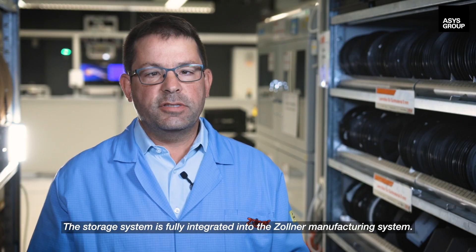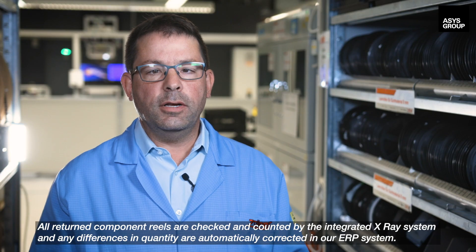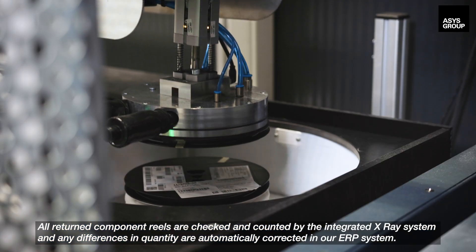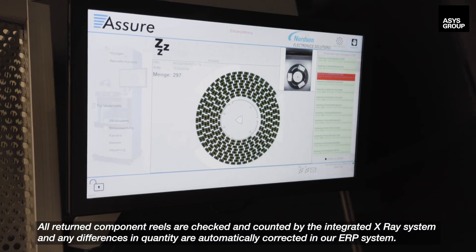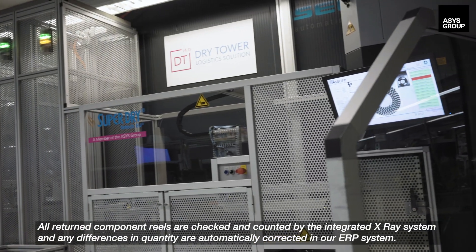The storage system is fully integrated into the Zollner manufacturing system. All returned component reels are checked and counted by the integrated X-ray system, and any differences in quantity are automatically corrected in our ERP system.